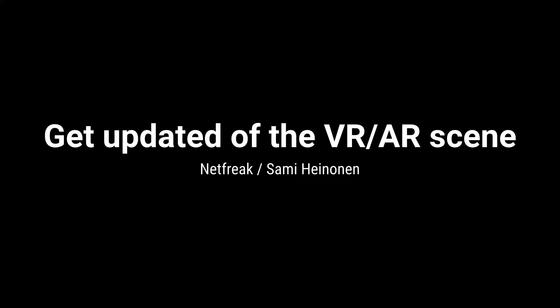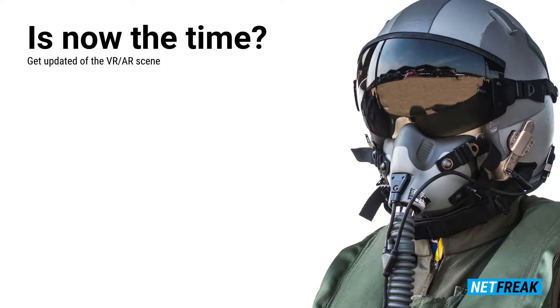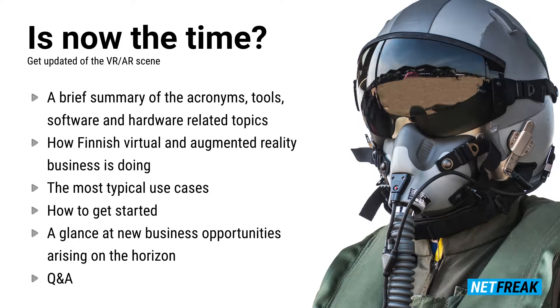Hey, this is Samir Heranen. You're now about to be updated on We Are ARC. Today's agenda is a brief summary of all these acronyms, related tools, software and hardware, also how Finnish visual and augmented reality business is doing, the most typical use cases, how to get started, some clients, and the new business opportunities arising on the horizon.